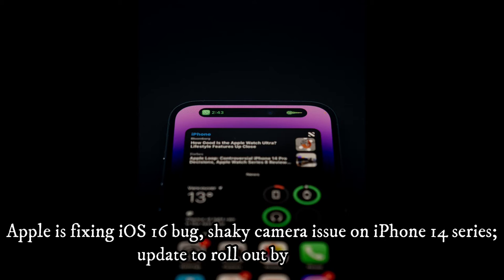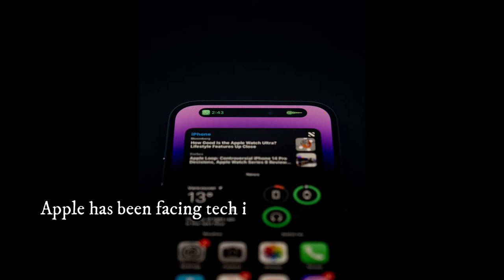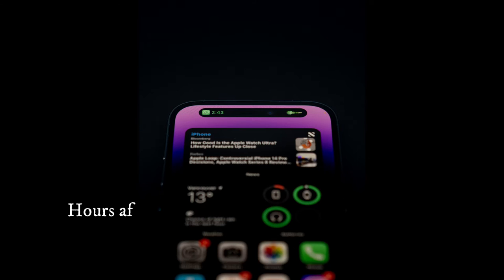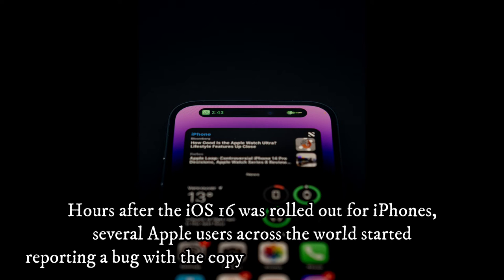Apple is fixing an iOS 16 bug and a shaky camera issue on the iPhone 14 series, with an update set to roll out by next week. Apple has been facing tech issues after it launched its new iPhone 14 series and iOS 16, its new operating software. Hours after iOS 16 was rolled out for iPhones, several Apple users across the world started reporting a bug with the copy and paste feature on the device.